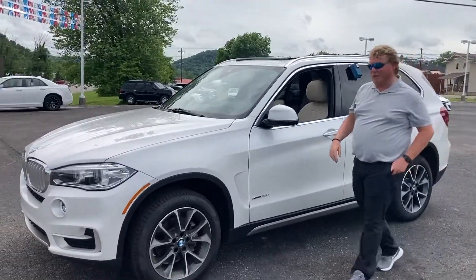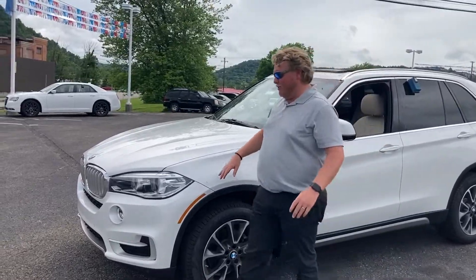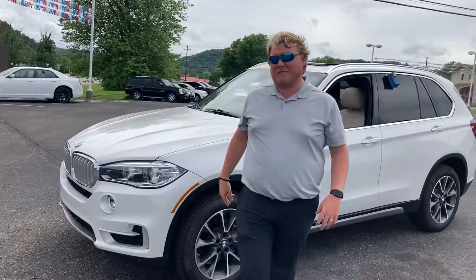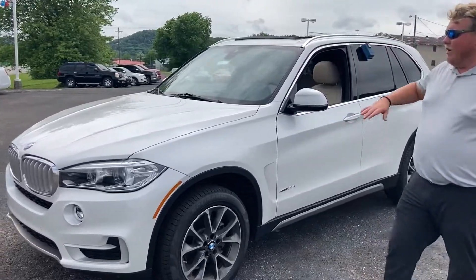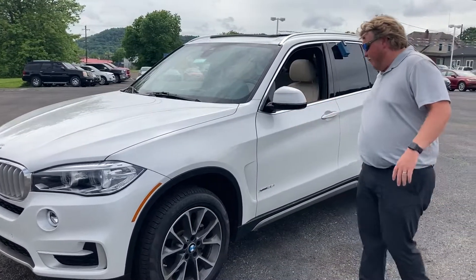What's up guys, it's Cam down here at Eagle Chevrolet in Moorhead, Kentucky. Today we're going to be looking at this 2018 BMW X5. This is a beautiful car, guys — beautiful white, and you've got a twin turbo engine in it.